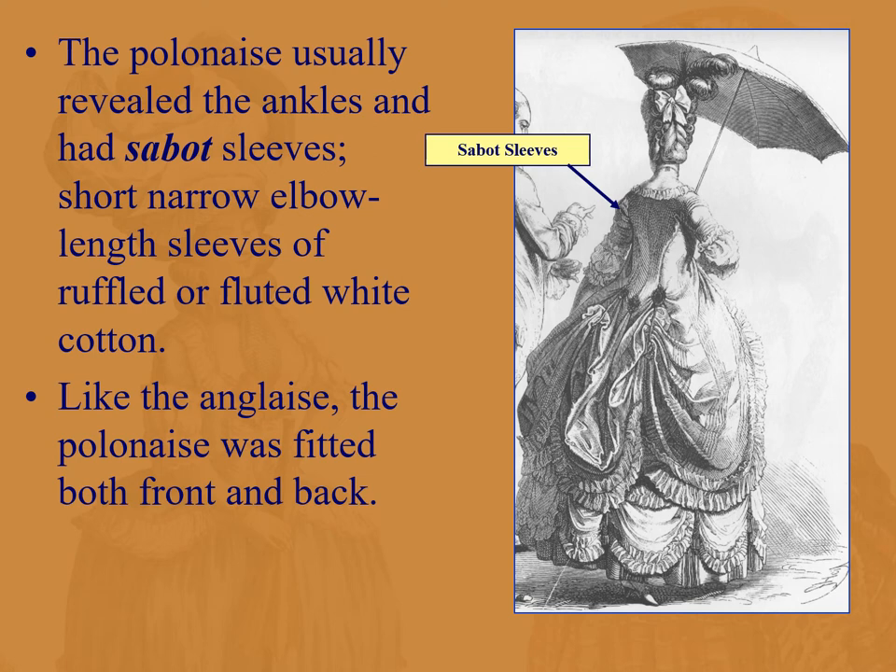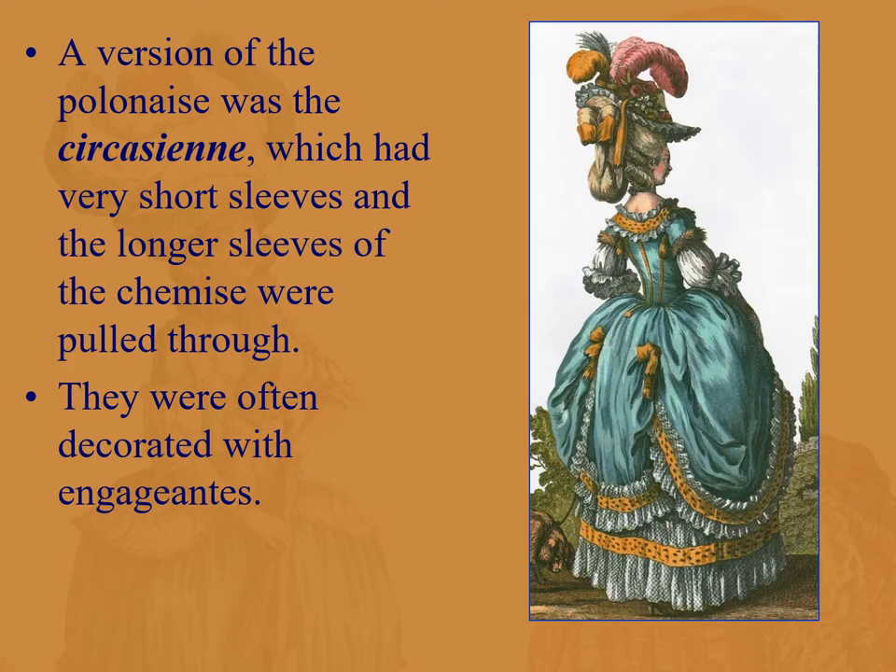Like the anglaise, the polonaise is fitted both front and back. A version of the polonaise called the circassian had very short sleeves — barely reaching the bicep — and you pull the chemise through, which is decorated with anglaise trim. So the robe à la polonaise and the circassian.